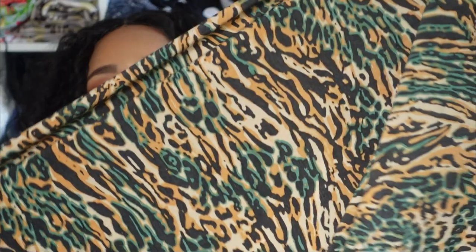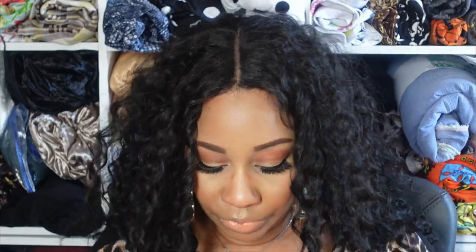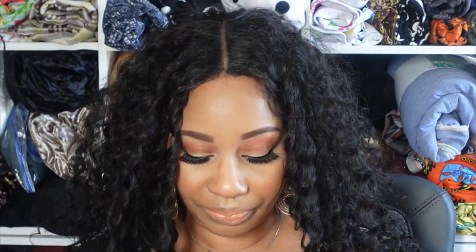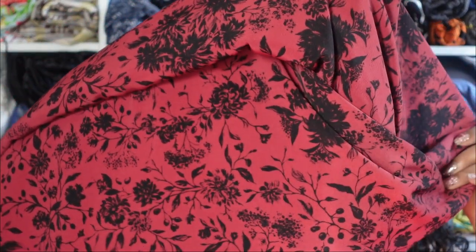And then I got this fabric, which is the fabric I'm going to use to make my dress for the Black Pattern Designers Challenge. This is what it looks like — it's more vibrant. It's going to be cute. And for the last one, it's this red and black, and I got three and a half yards of this.